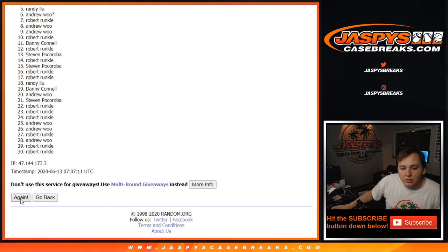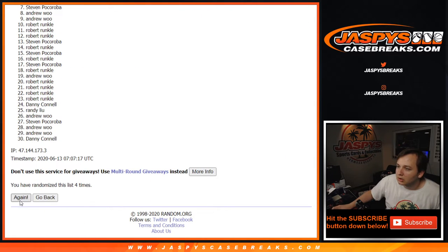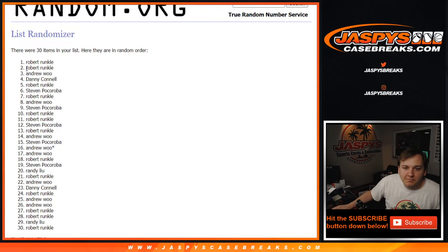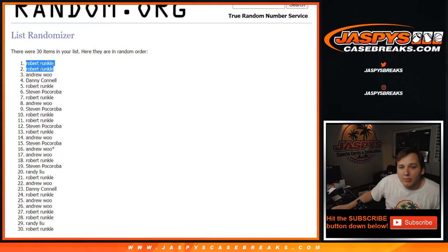One, two, three, four, five, six, and the seventh and final time — seven. Wow, Robert swept it! Robert swept it after seven times. Lucky number seven — top two: Robert, Robert.